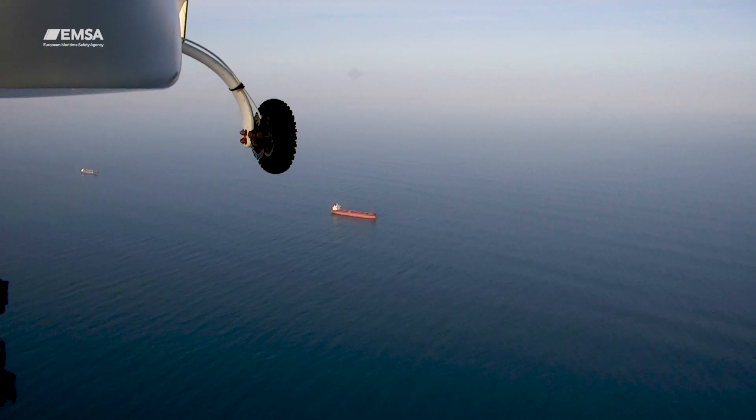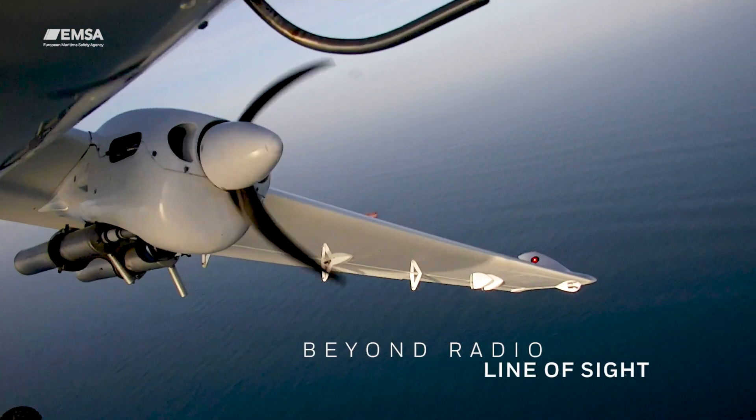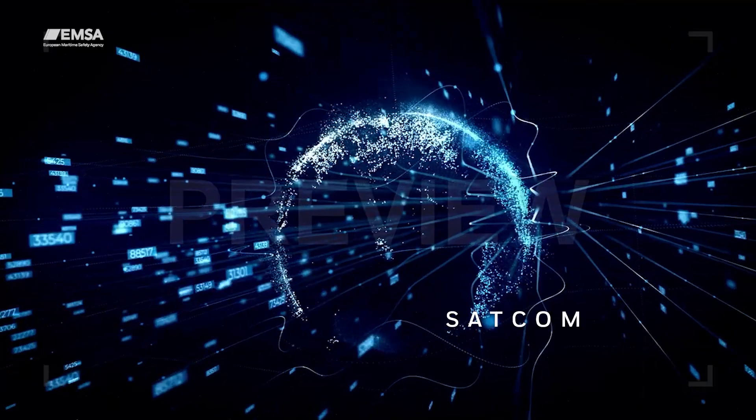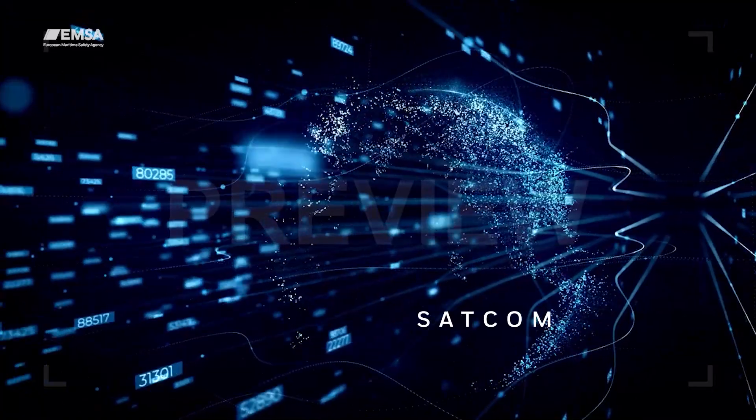When the remotely piloted aircraft systems are flying away from the coast, they need to switch to beyond radio line-of-sight communications via satellite. SATCOM allows to cover large maritime areas and the transfer of large amounts of data.